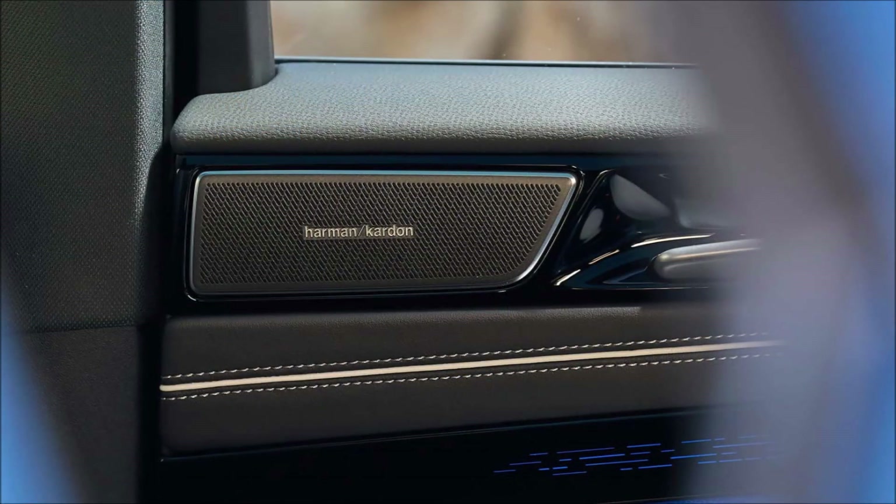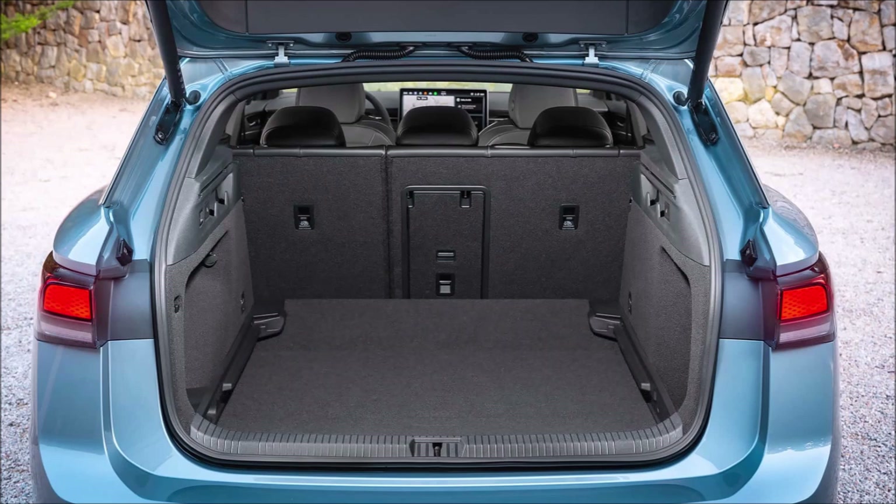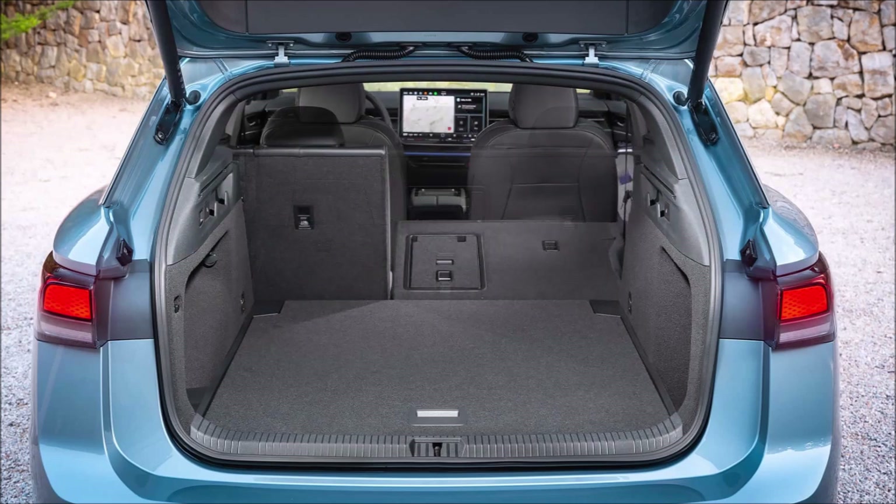It's easy to think of the ID7 as an electric counterpart to the VW Passat, which comes with a choice of combustion, mild hybrid, and PHEV engines but no pure electric option. Besides the power sources and price points — the ID7 is predictably more expensive — what separated them so far is that the ID7 has only been available as a sedan. Now they're both available as wagons and can be more directly compared.